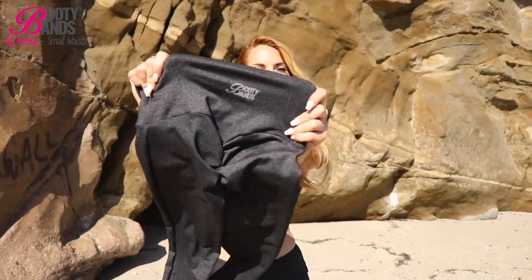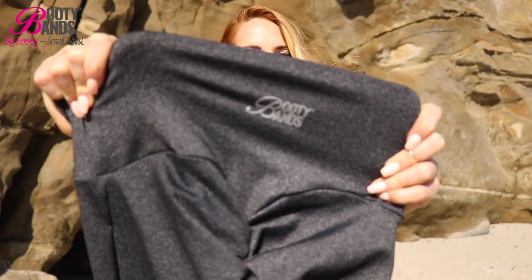So click below to get your booty fit leggings at this price right here, right now, today.